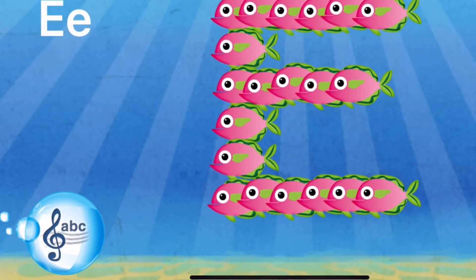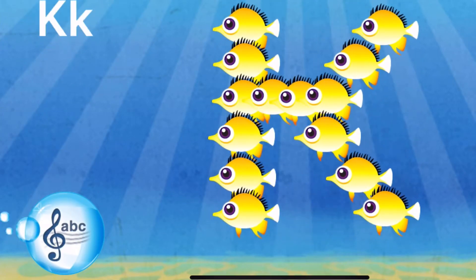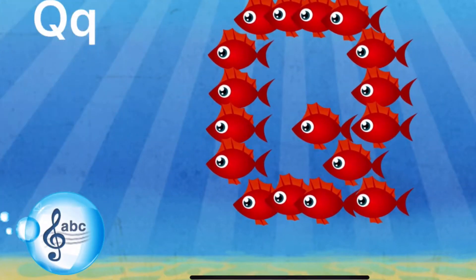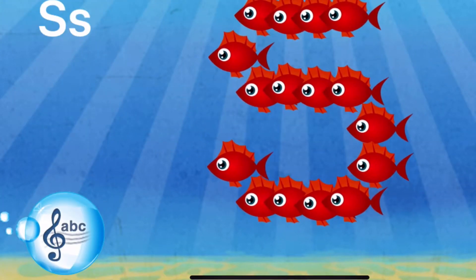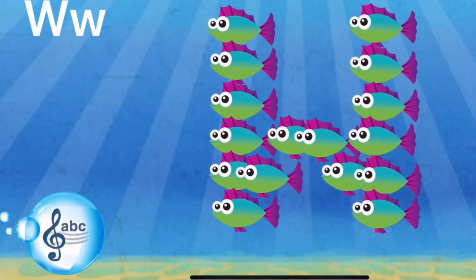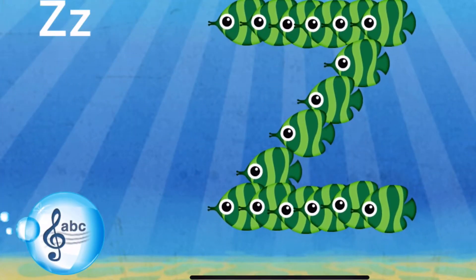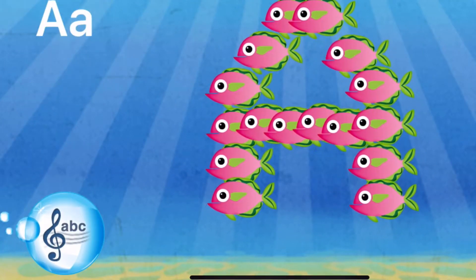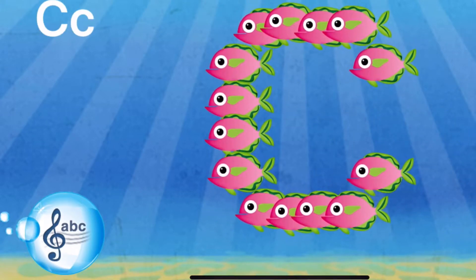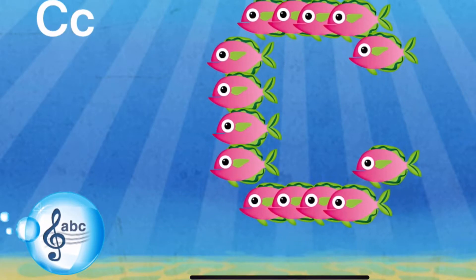C, D, E, F, G, H, I, J, K, L, M, N, O, P, Q, R, S, T, U, V, W, X, Y, and Z. Now I know my ABCs. Next time won't you sing with me?